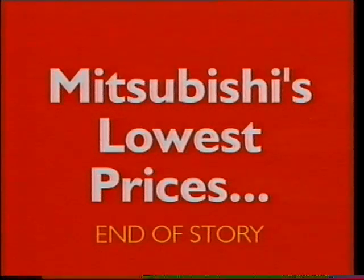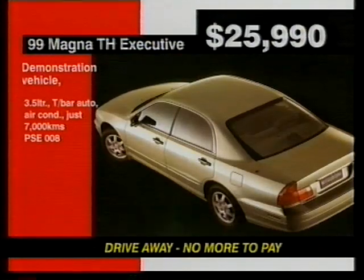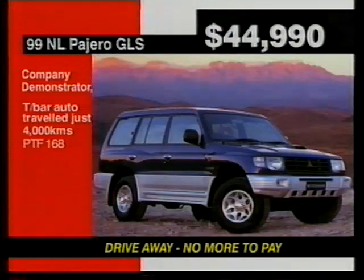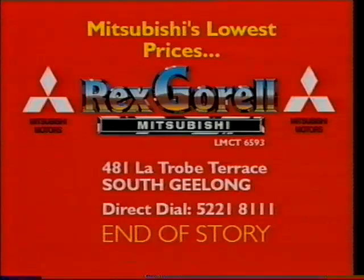These are Mitsubishi's lowest prices on executive-driven and demonstration vehicles. End of story. '99 Magna Executive 3.5-litre demonstrator $25,990 drive away. '98 Magna Sports 5-speed executive-driven $26,990 drive away. '99 Pajero GLS, 4,000 kilometres only, $44,990 drive away. '98 Magna Executive 3.0-litre auto company demonstrator $23,990 drive away. Now that is the lowest price on Mitsubishi. Rex Carell Mitsubishi, Geelong. End of story.